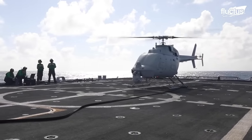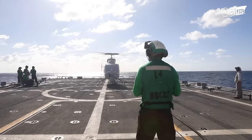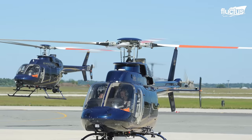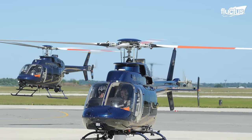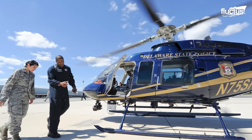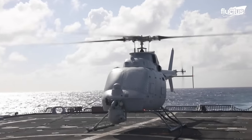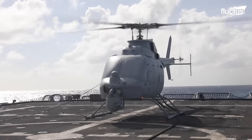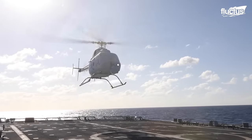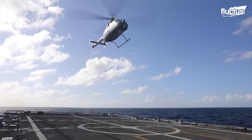The MQ-8C Fire Scout, the Navy's newest unmanned helicopter, is the other type. The commercial Bell 407 helicopter, which has produced more than 1,600 airframes and clocked more than 4.4 million flying hours, is the basis for the airframe of the MQ-8C Fire Scout. It can automatically take off and land from any aircraft-supporting ship, as well as from both prepared and unprepared landing zones.